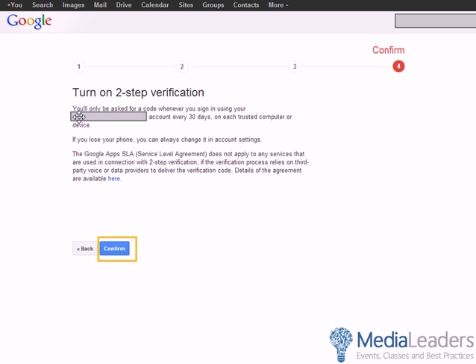When you click Confirm, you're now confirmed. You'll only be asked for the code when you sign in using that account every 30 days on this computer. So it's pretty easy.